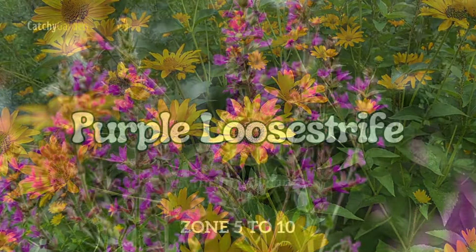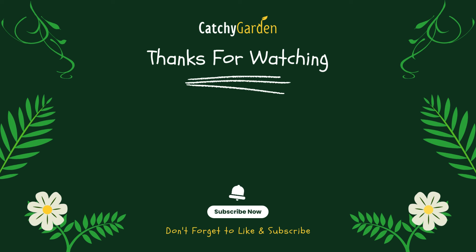Number four: yellow alyssum, also known as basket of gold. It is a beautiful flower that blooms in early spring, just when we need color the most after a long, dull winter. But if you get close enough to smell the flowers, you might quickly move away. You might still like this plant even if the stinky flowers make you feel bad — it's a neat, drought-resistant ground cover.